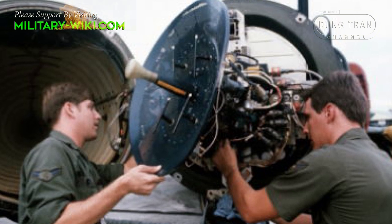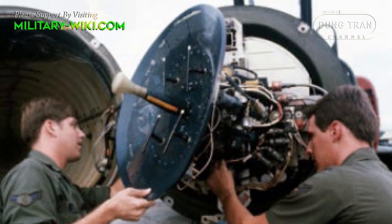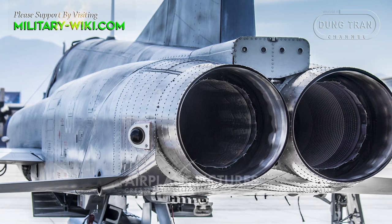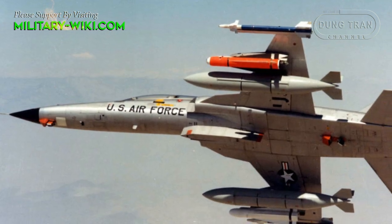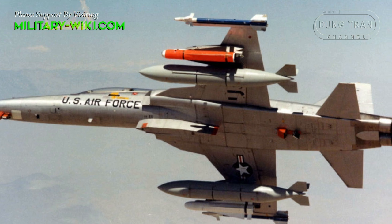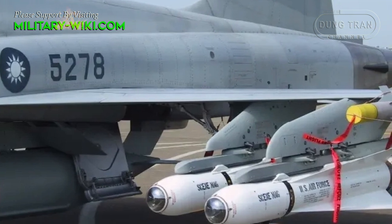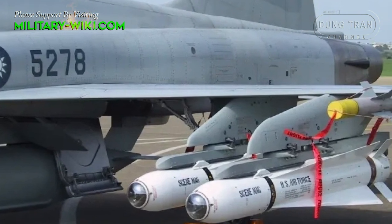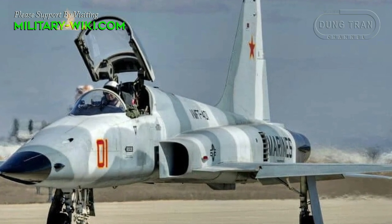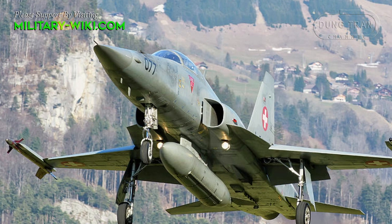The baseline F-5E introduced the more potent AN/APQ-153 radar and a more recent version of the J85 engine. More sophisticated features — including an inertial navigation system and limited electronic countermeasures — were available by customer request. It has a larger maximum payload and a slightly expanded armament suite for limited air-to-air capabilities. Some of the F-5's latest upgrades include helmet-mounted sights for off-boresight firing and revamped communications networks.